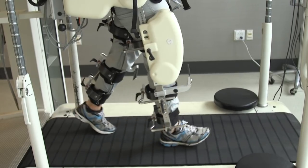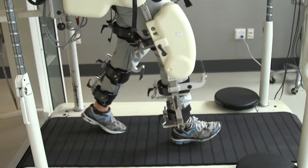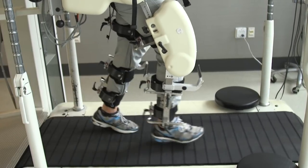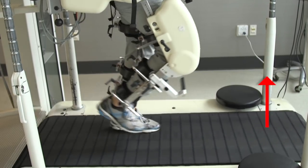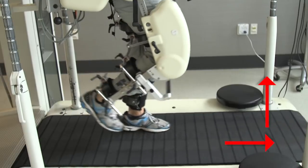In their experiments, a robotic system designed for treadmill-based gait retraining was used to apply forces that disrupted a subject's step length, step height, and both step length and height in combination.